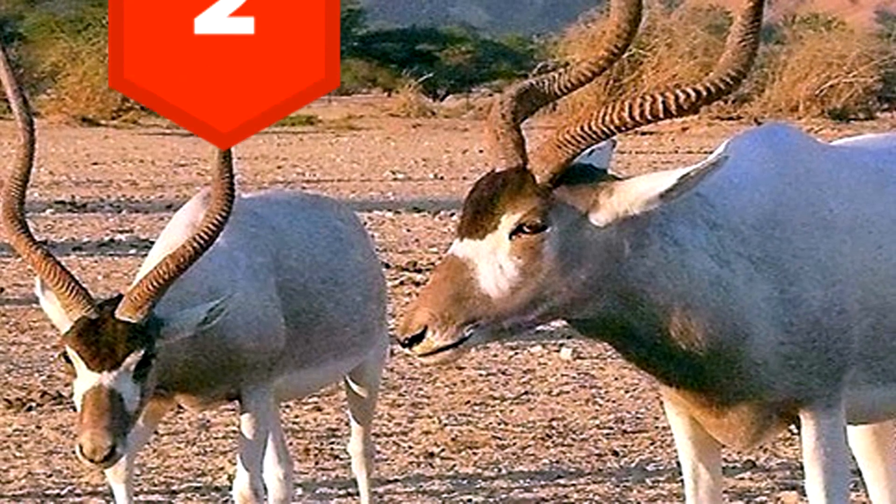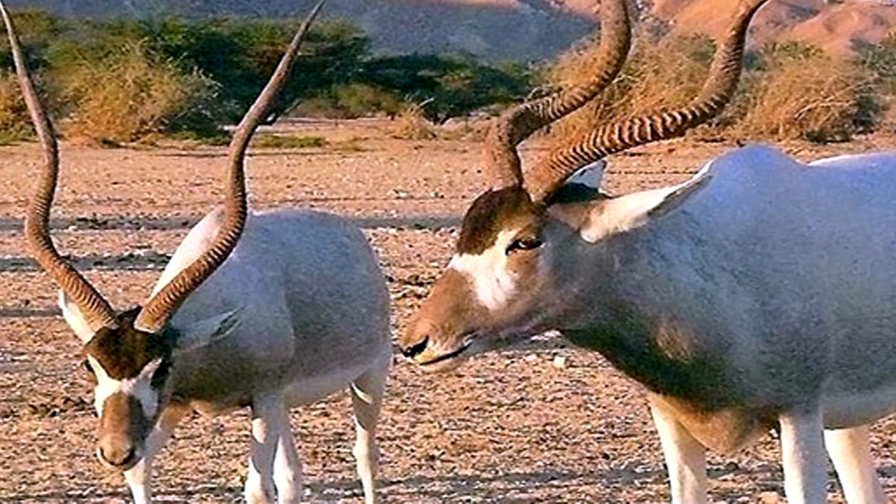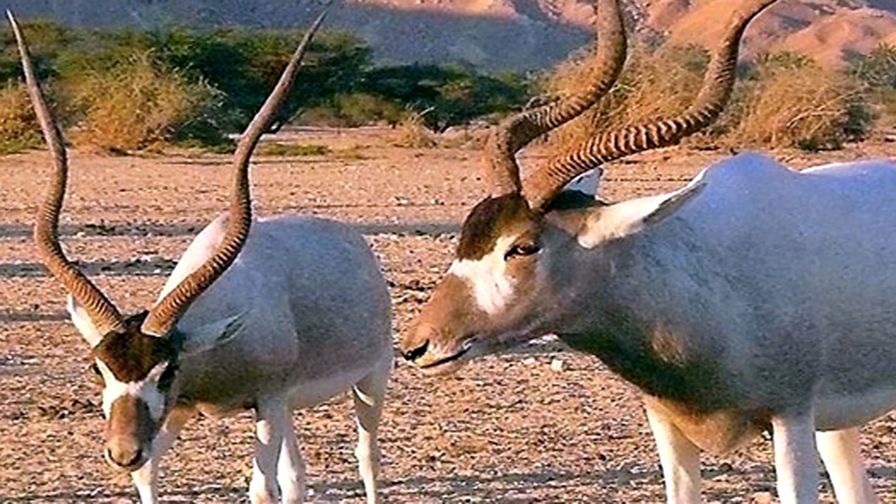2. During summer, the addax antelope's coat is white so as to reflect the sun, but in winter it turns brown in order to absorb the sun's rays.